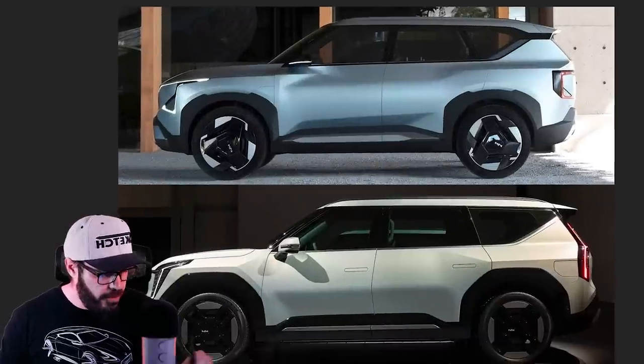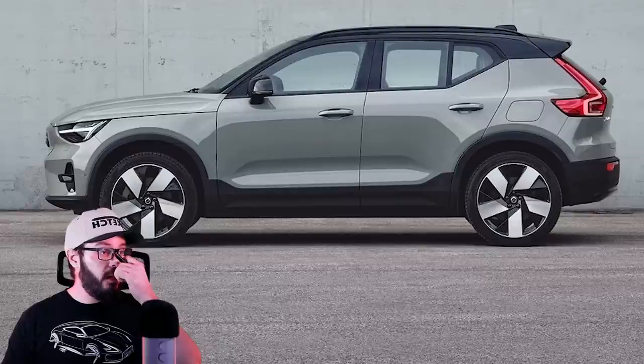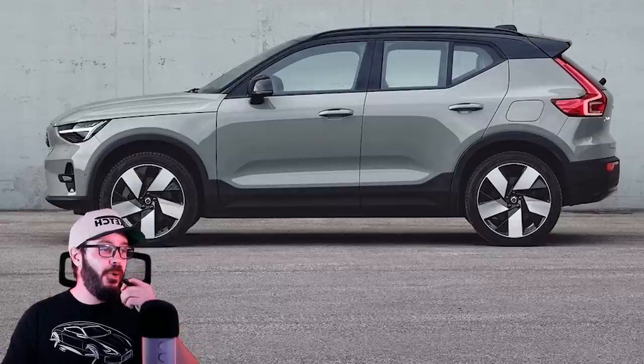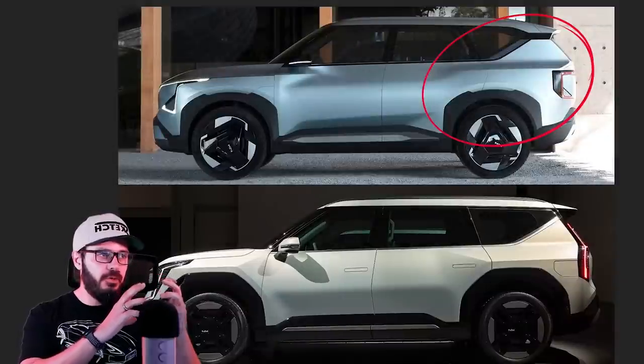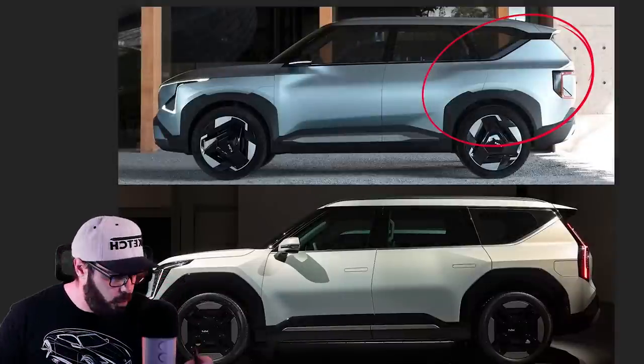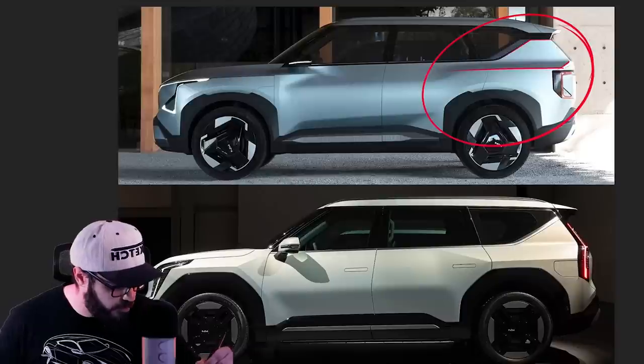So let's have a look at the side view. When I first saw this area, I thought it was a Volvo — honestly, I thought it was an XC40, maybe a new EV from Volvo or Polestar, something like that — with this specific line here and this treatment of the ABCD pillar.